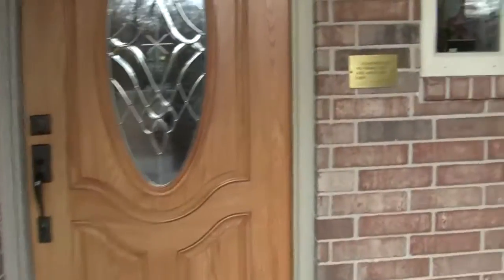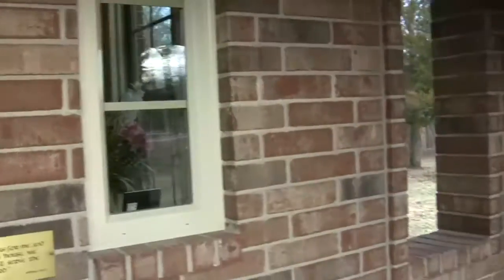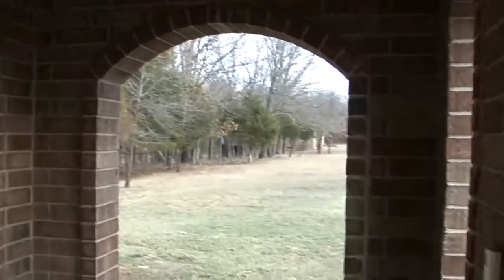This is a beautiful home. It's just got tons of different features — a beautiful cutout. Look at the brickwork, the archway that opens out into the side yard. So let's go in and take a look.